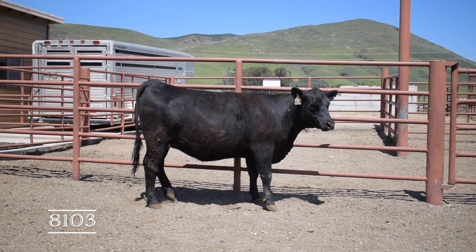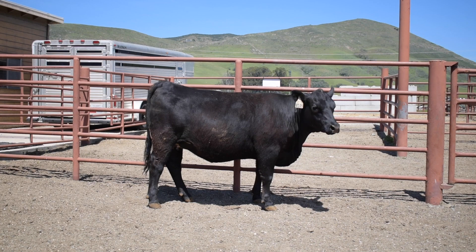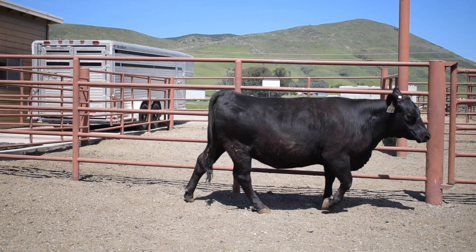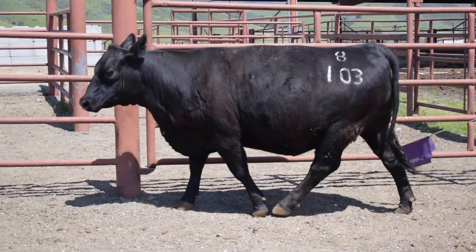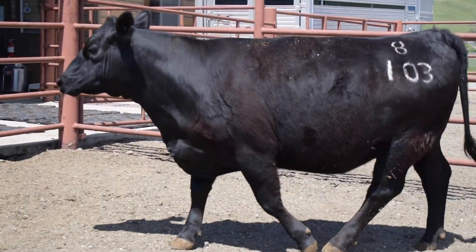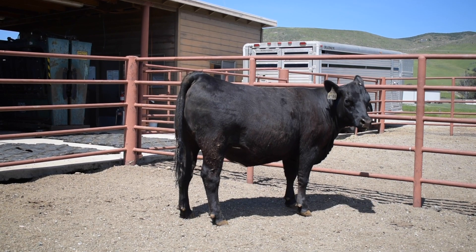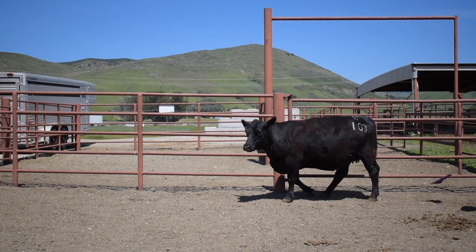Heifer 8103 is a heifer that is both very functional as well as very capacious. When I talk about capacity, I'm talking about rib shape and overall volume and structure, so that when she's carrying a calf she can carry that calf to full term and be able to provide for that calf. It's very important to assess the overall width and capacity of a female from the profile.